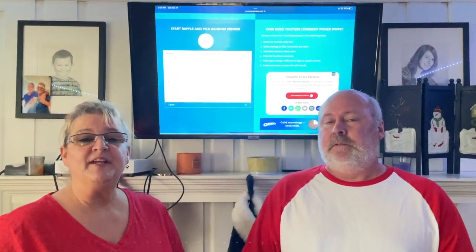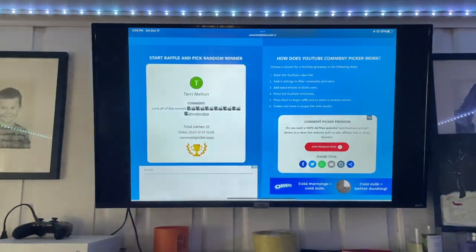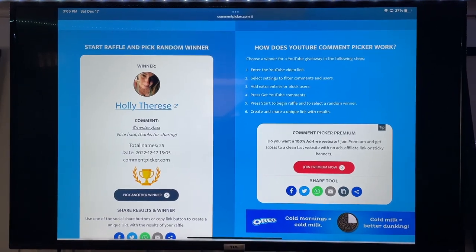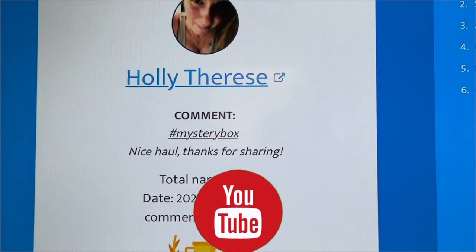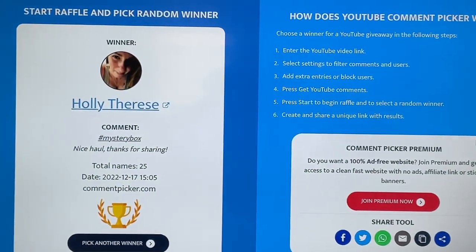Hang on tight everybody — I'm going to be announcing the mystery box winner! All right guys, it's time to announce the mystery box giveaway winner. Are we ready? Hit it, Doug! And the winner is... Holly Therese! Congratulations Holly! Holly, do me a favor — send me your information, your address, in an email or through Instagram. And again, congratulations Holly! Yay Holly!